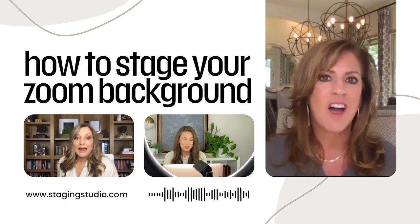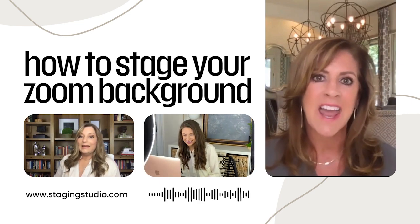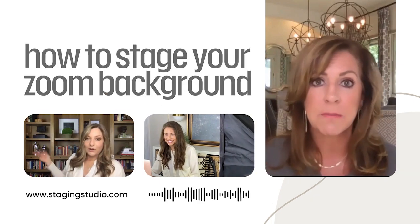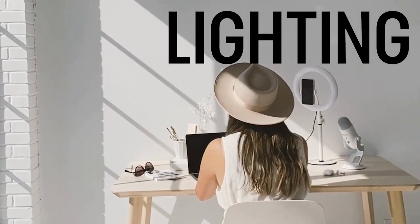Today's topic, we're going to be talking about work from home spaces and how to stage your Zoom calls. You are the professional and the expert and the stager. So your background has to look good and you personally have to look professional. We're going to talk through staging with lighting and we're going to do some behind the scenes — I'm going to show you everything here.